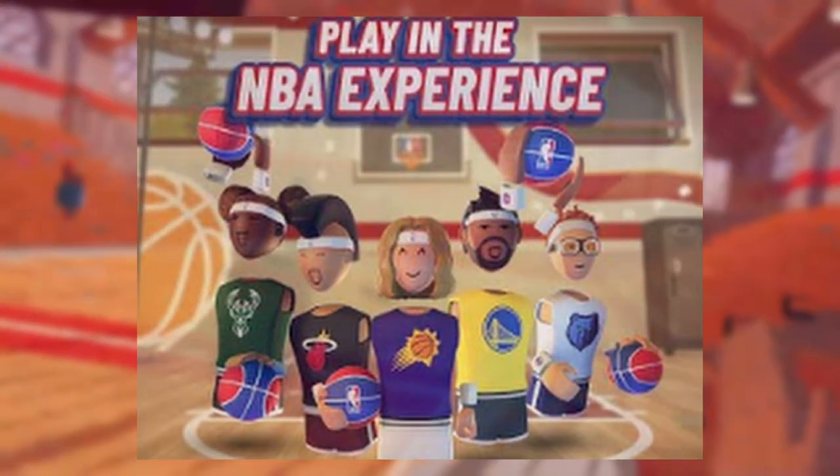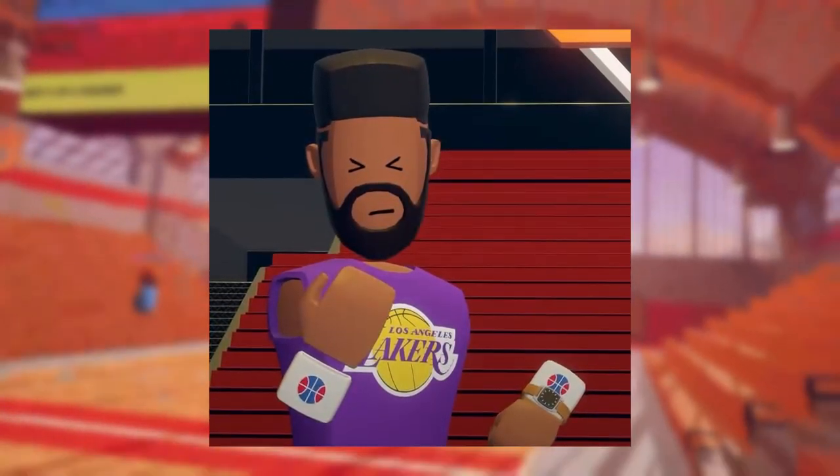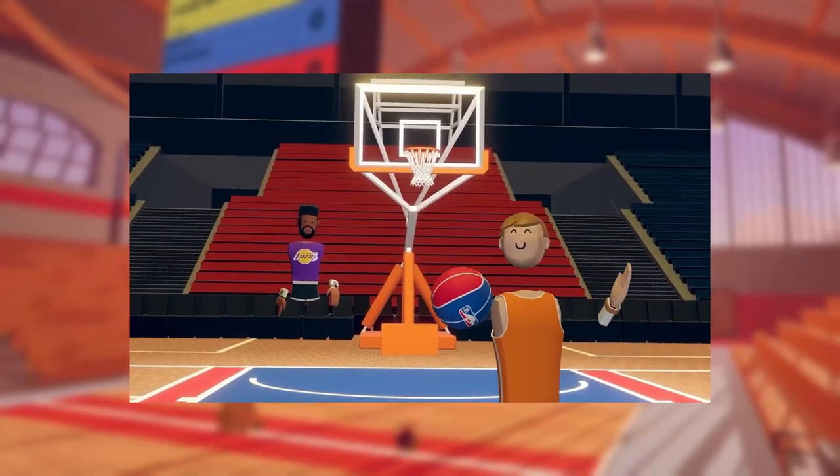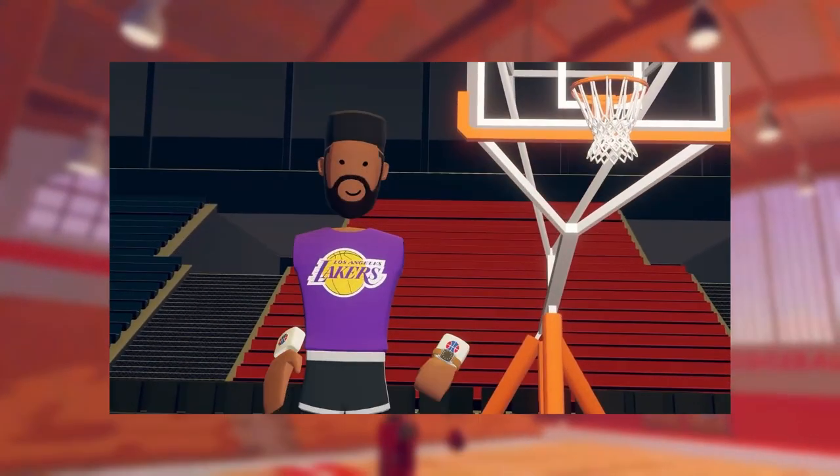So that means Rec Room kind of just teased or leaked their newest item — the cuffs and the headbands that will be NBA related. If you just want to represent the NBA more than you already can with the jerseys and basketball skin, you'll be getting some headbands and cuffs to be completely kitted out in NBA gear. It should be coming based off this teaser in both the official art and the actual promo video they made for the event.